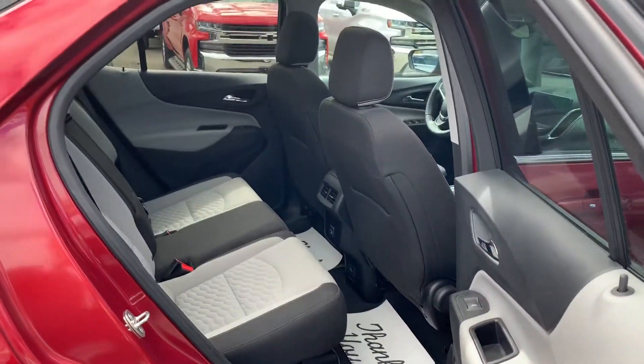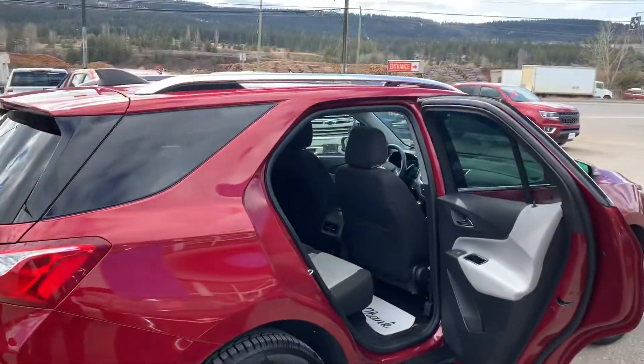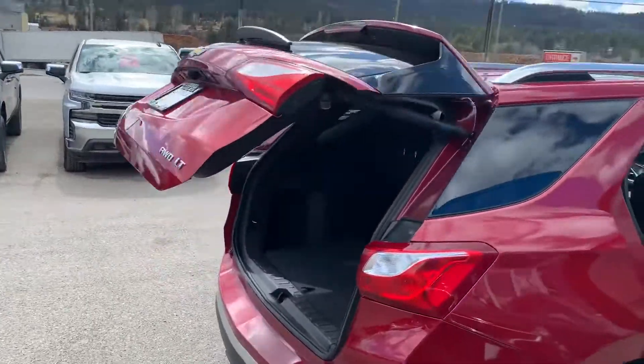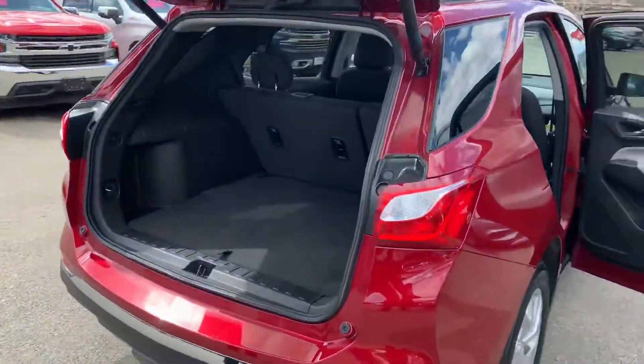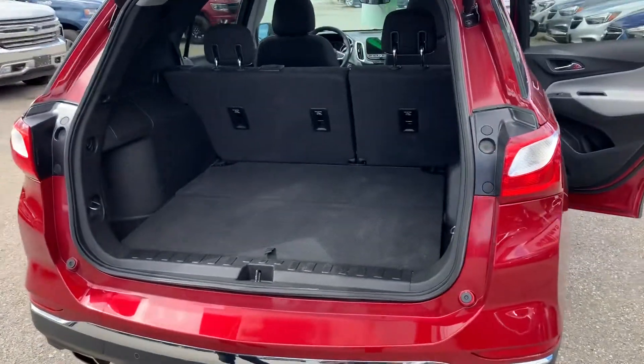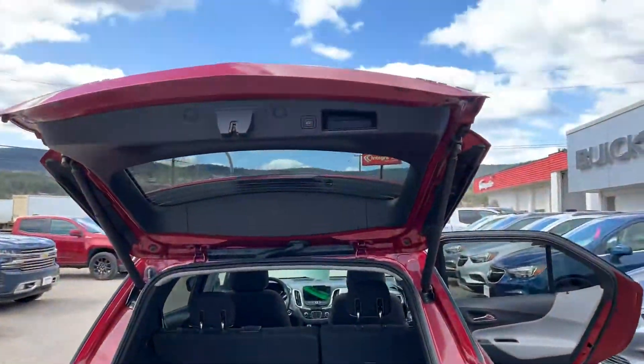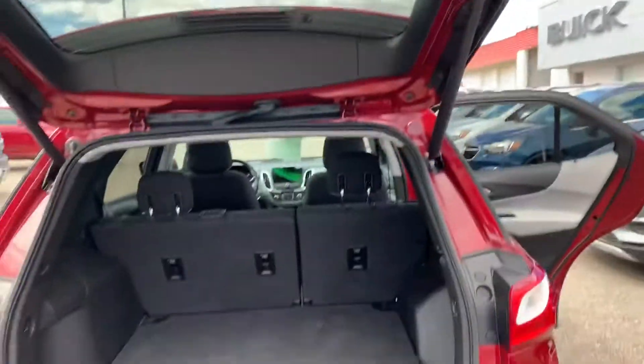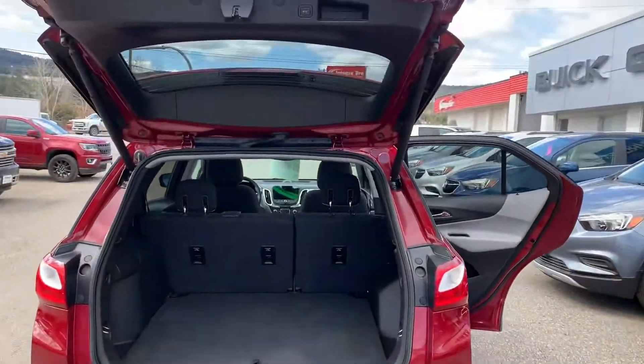So when you go on those road trips, you've got roof racks and you just need the cross rails. You can even open the hatch when your arms are full. The seats can go down for more storage as well, and you've got the button up top so you can lower it too.